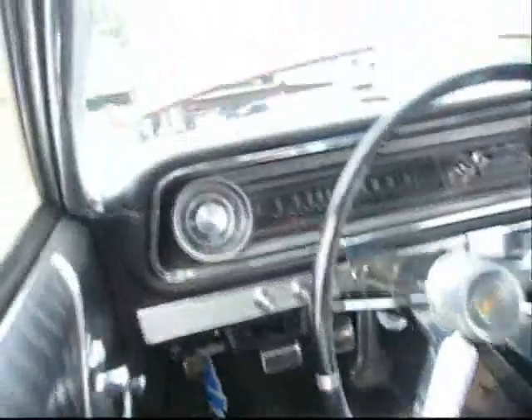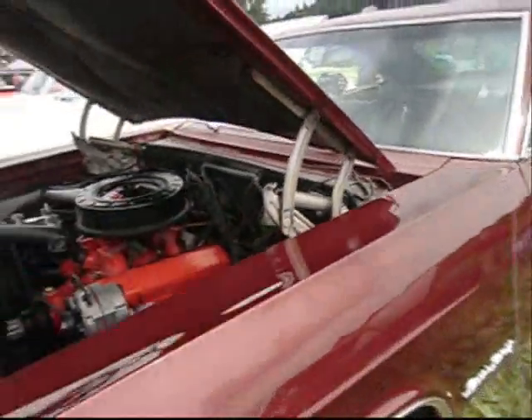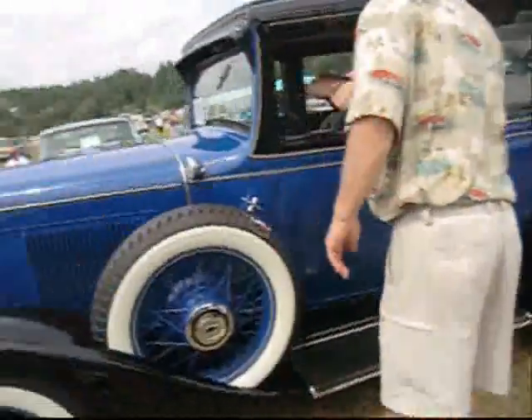A few minutes ago the original window sticker was sitting on top of the dash — it's gone now. But it showed this car was ordered as an Impala SS with three on the tree.